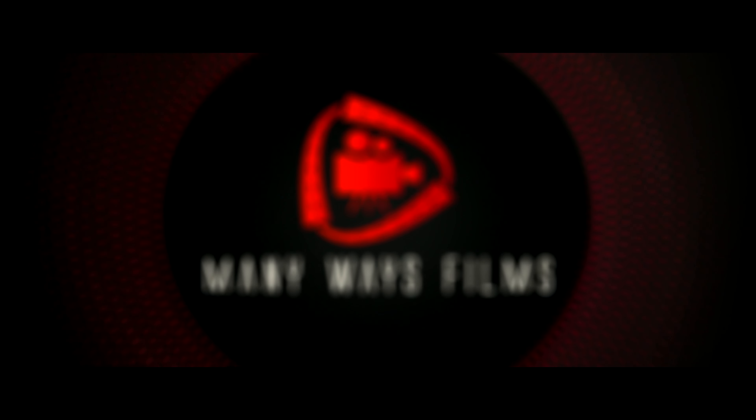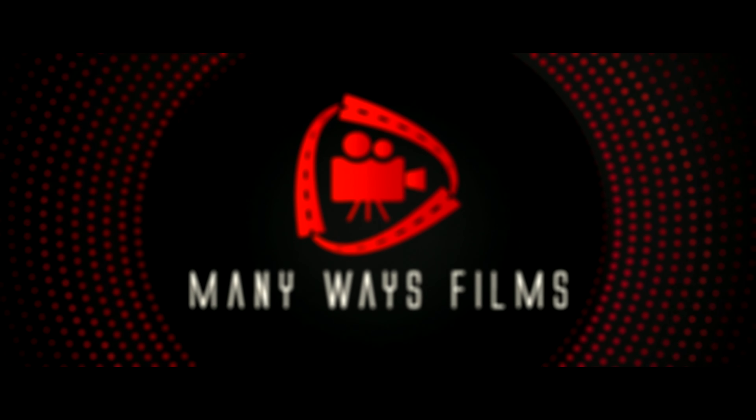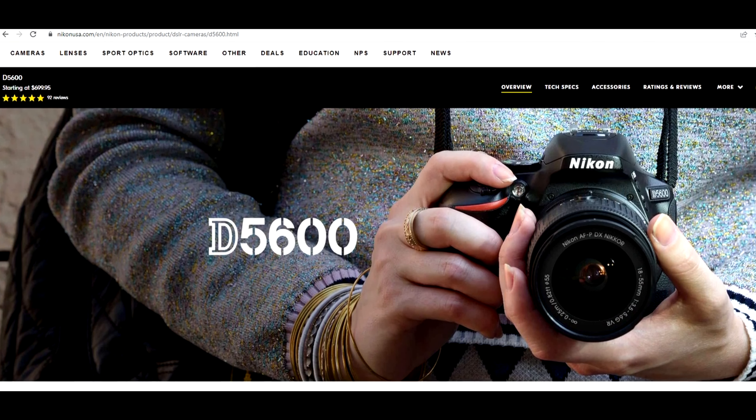Hey, hello everyone. I'm David Guerrero and welcome back to another video here on Many Ways Films. I want to talk about a question that someone asked me: which camera should I buy — a Nikon C6, a Nikon C6 II, or a C7? He especially talked about these cameras because he has a DSLR, specifically a D5600, and he's wanting to transition to the mirrorless world.